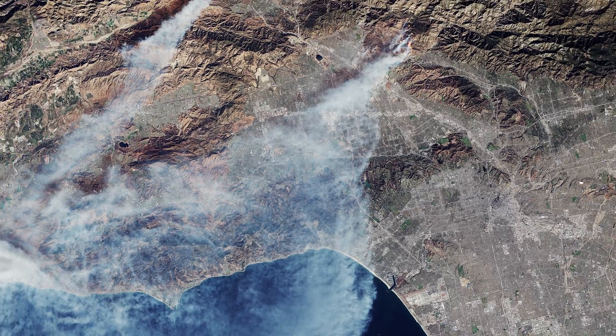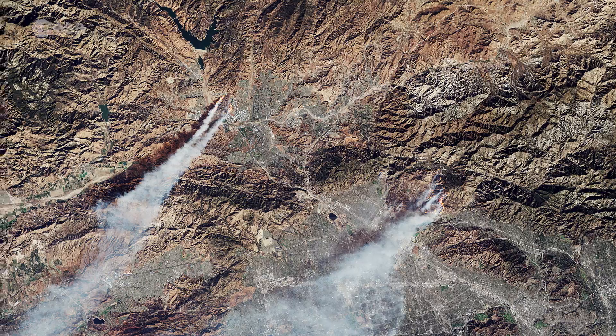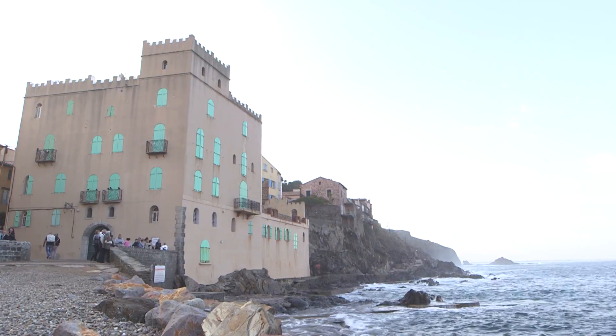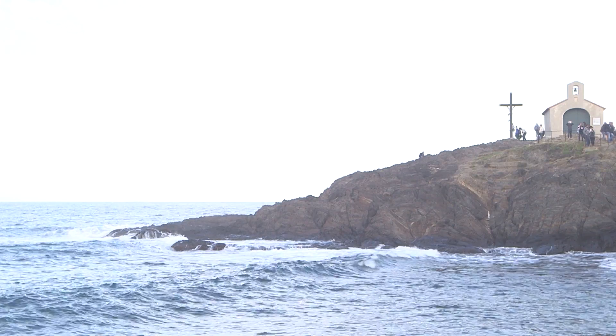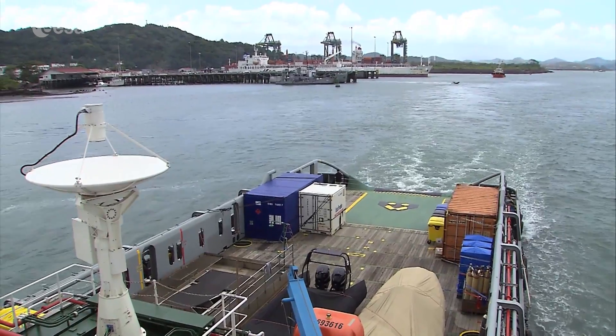Sentinel-2 data were also used to estimate the damage in the recent Northern California wildfires. The satellite's instrument improves the monitoring of coastal waters. With this finer resolution data now available, scientists can properly analyze the water within 2 km of the coast.